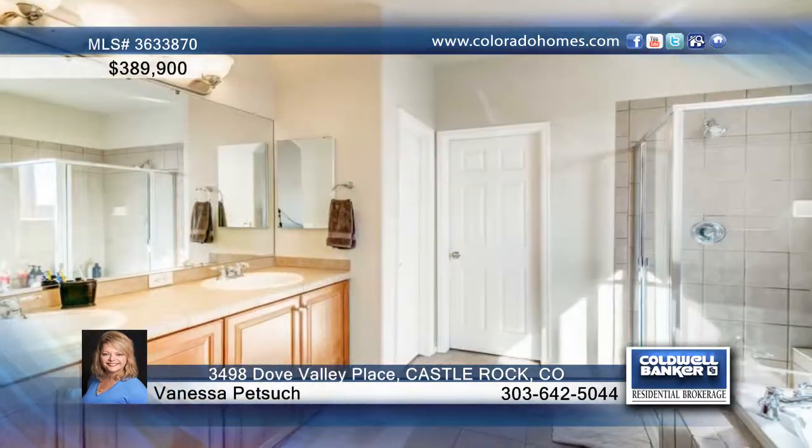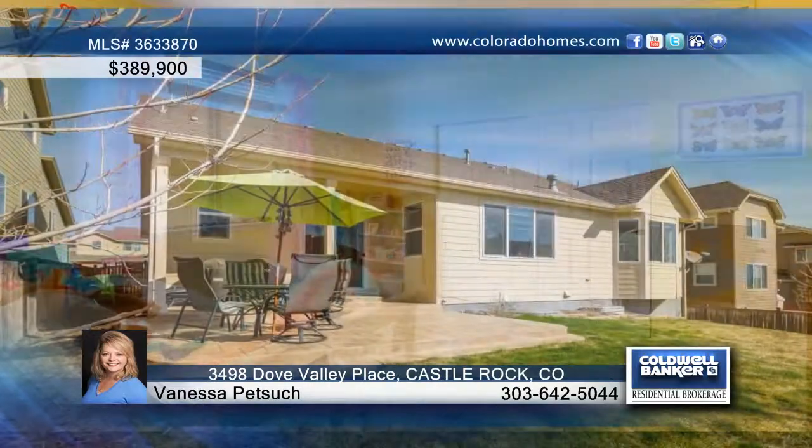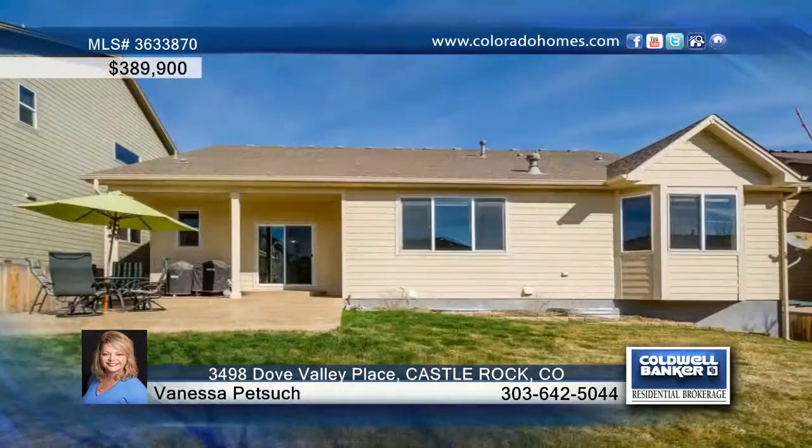You'll love the large chef's kitchen with solid surface countertops, hardwood floors, butler's pantry, tons of cabinet space, and plenty of natural light. The spacious family room has a beautiful fireplace and tray ceiling.